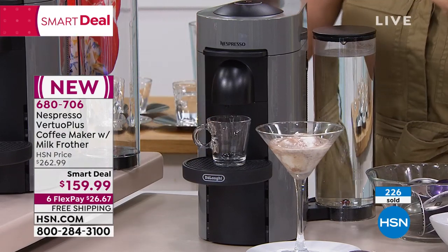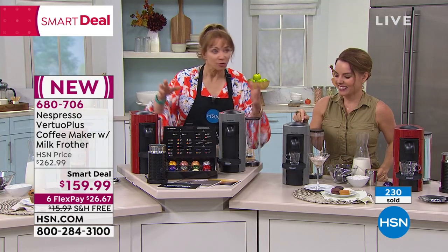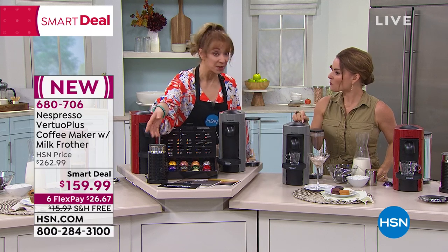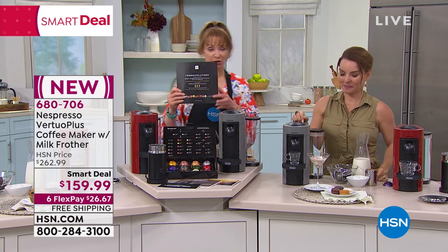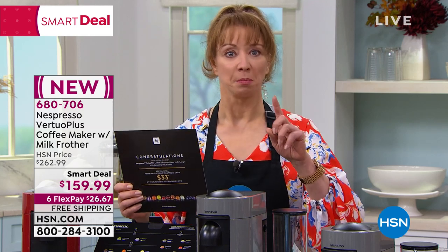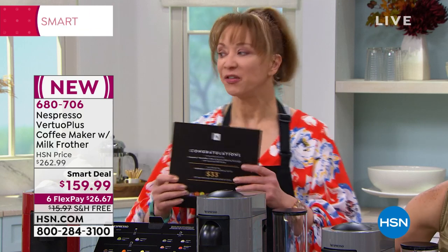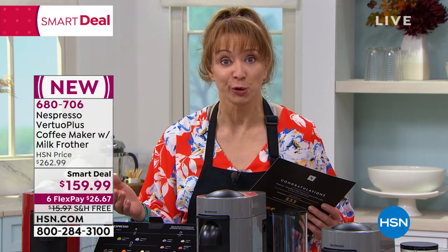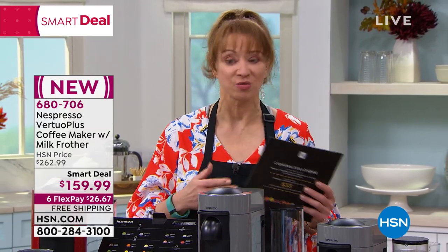One other thing — especially if you're new, welcome. This is the greatest deal going. Nespresso's website doesn't have this. Normally you're spending $100 for the frother, and you are not getting the voucher even if you go directly to their website. But here's the other thing — you could say it's a one-cup money-back guarantee. There's a 30-day return policy. If it's not love from the first cup, put it in the box — we print the return label.